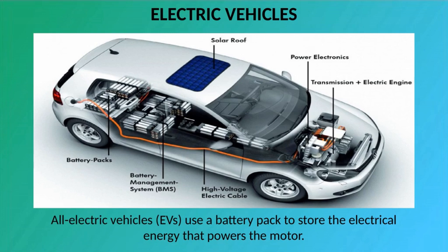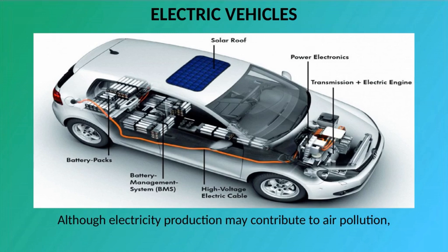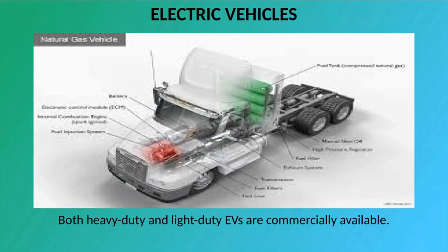All electric vehicles, EVs, use a battery pack to store the electrical energy that powers the motor. EVs are sometimes referred to as battery electric vehicles, BEVs. EV batteries are charged by plugging the vehicle into an electric power source. Although electricity production may contribute to air pollution, the U.S. Environmental Protection Agency categorizes all electric vehicles as zero-emission vehicles because they produce no direct exhaust or emissions. Both heavy-duty and light-duty EVs are commercially available.